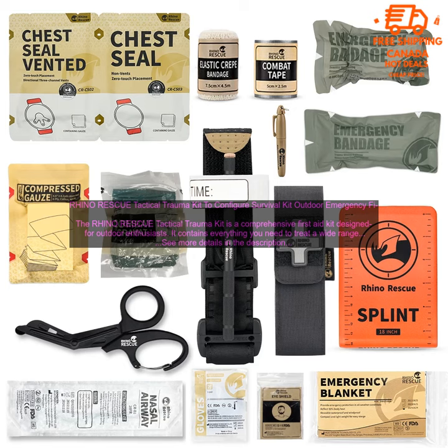A first aid guide is also included. The kit is equipped with a MOLLE system, which allows you to attach it to your gear or pack.